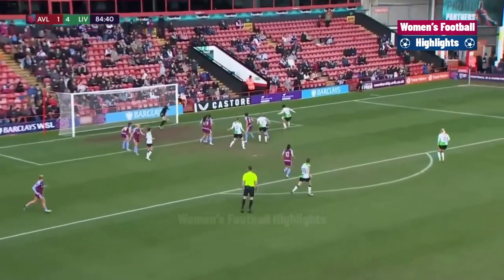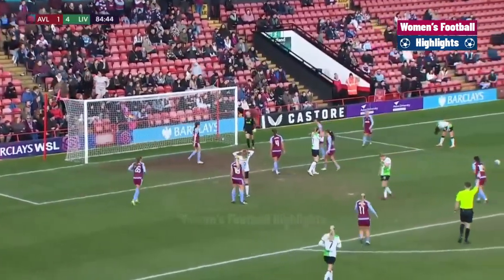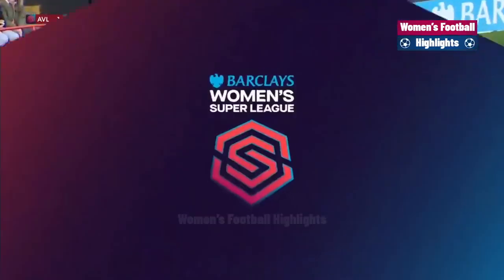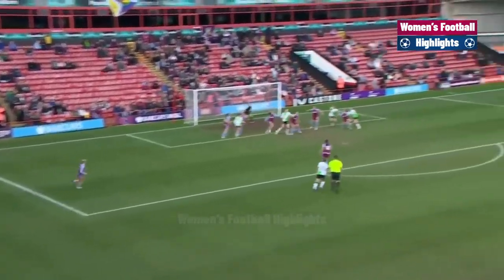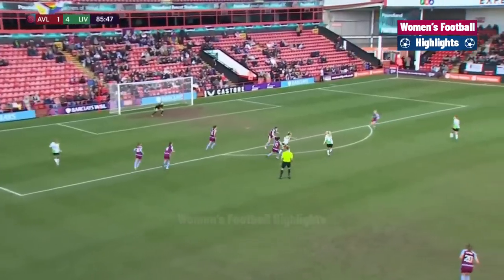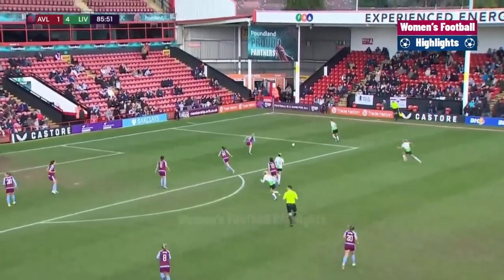They are on the up and they're looking for more here. Fahe at the back post — Aston Villa very nearly conceding again. It was Nobbs who got the block in. The new captain, Fahe, has never scored a WSL goal in her career. Liverpool hunting more goals — Lawley can't get the shot away. It's come out to Daniels.